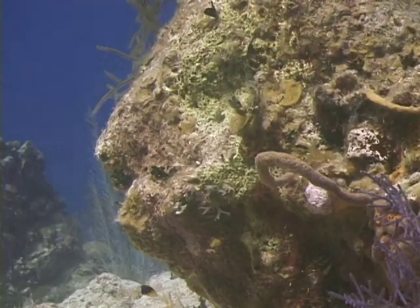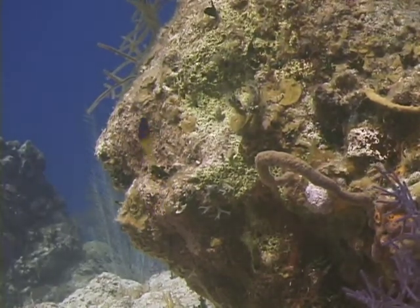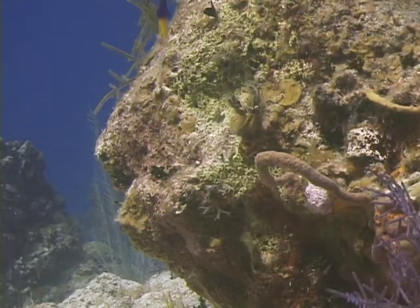The fish we're going to identify now is the fairy basslet, also known as the royal gramma, primarily by the aquarium trade. Fairy basslets are very common fish in most parts of Florida and the Caribbean. They are a small fish, only an inch and a half to three inches long.